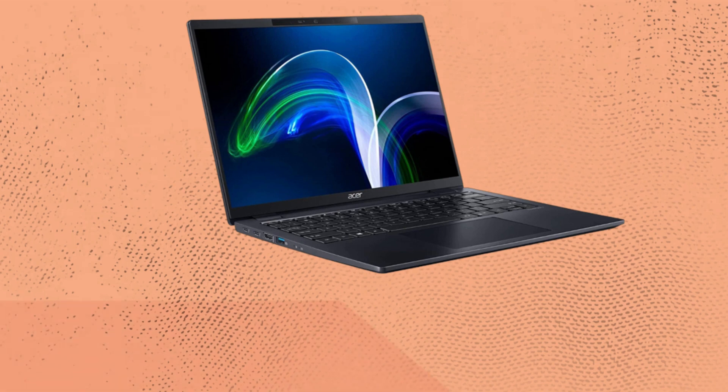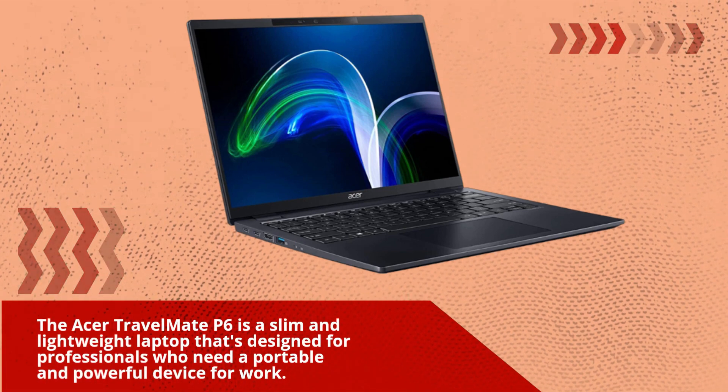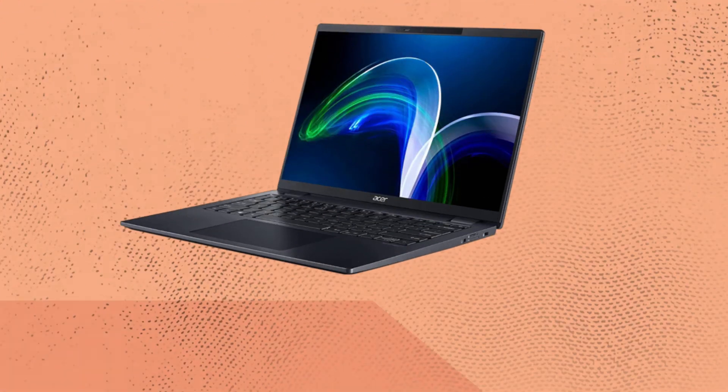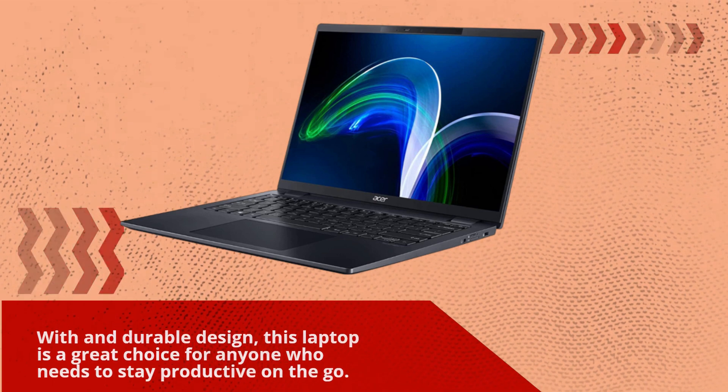The Acer Travelmate P6 is a slim and lightweight laptop designed for professionals who need a portable and powerful device for work, with its 11th Generation Intel Core processors, long battery life, and durable design. This laptop is a great choice for anyone who needs to stay productive on the go.